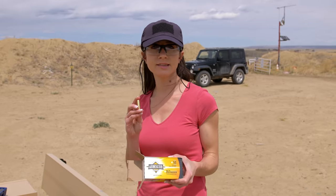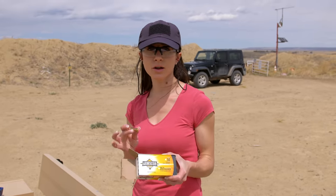Today we're using standard brass casings with brass bullets — the Arms Core 125-grain ammo. Let's see how it shoots.